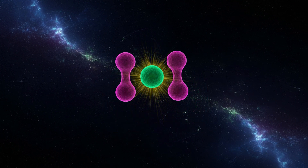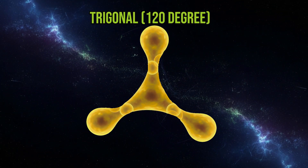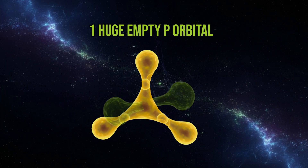But only one electron is left for the three 2p houses. To bond, boron mixes its 2s and two of its 2p orbitals to form an sp2 orbital. This creates three equal orbitals that result in a flat trigonal planar molecule, leaving one huge empty orbital.